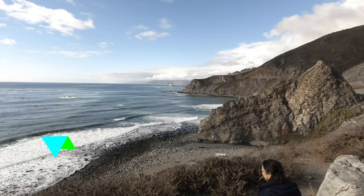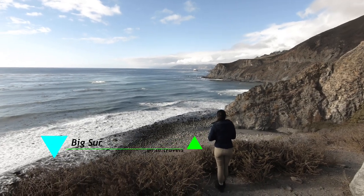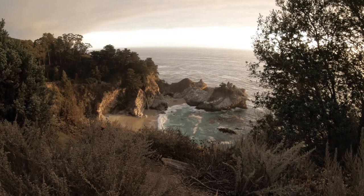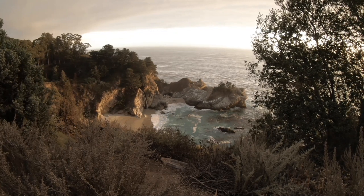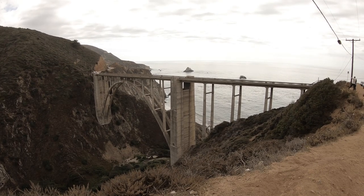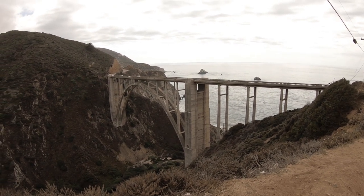Of course, we cannot forget the epic Big Sur road trip. You'll find amazing views of the beach — it's really beautiful just to drive along the coast. We made a quick stop at the famous McWay Waterfall. It's an easy walk to the viewpoint and beautiful to see since it flows right next to the beach — small but stunning. We also stopped at the iconic Bixby Bridge, where Mayra played the ukulele and drank tea on a cold day. There's also Hearst Castle nearby — the entrance is $20 if you're interested.